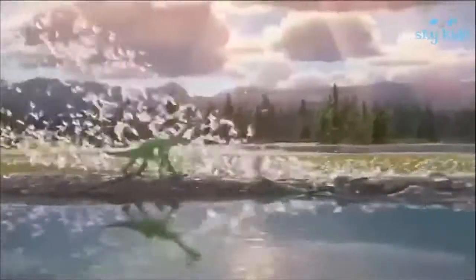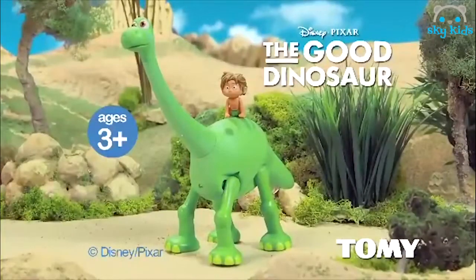You can join the unlikely pair on an epic adventure by bringing home Action Arlo and Spot from Tomy.